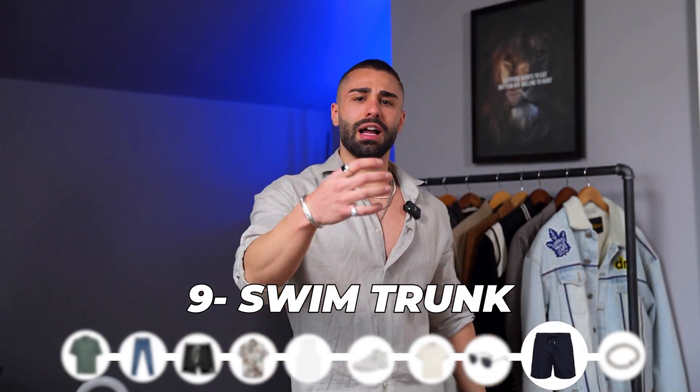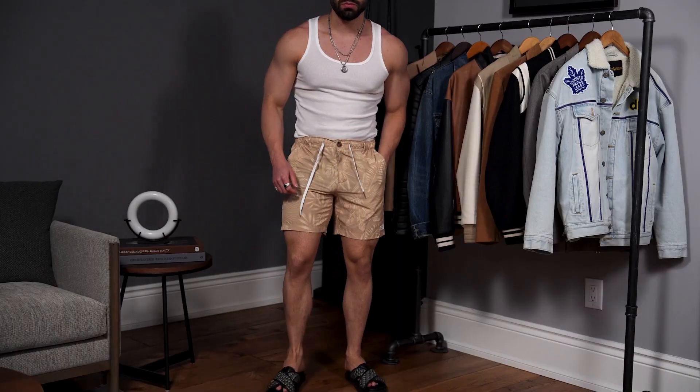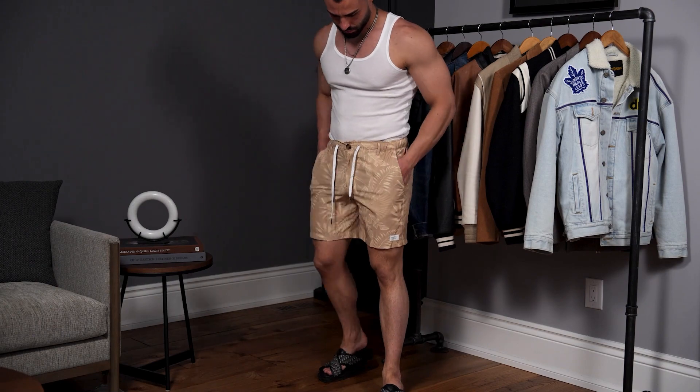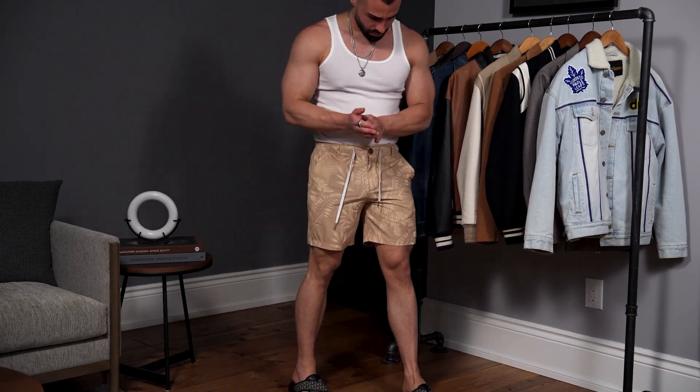Up next is swim trunks. A lot of guys miss out on a good pair — they put on baggy ones going past their knees and miss a big opportunity for style. You need a nice pair of five to seven inch swim trunks. I probably wouldn't wear anything longer than a seven inch bathing suit — that style where it goes past your knees isn't really a thing anymore. Pair a nice bathing suit with your tank top, your flowy over shirt, sandals, and flip-flops, and you're going to look really aesthetic and put together.